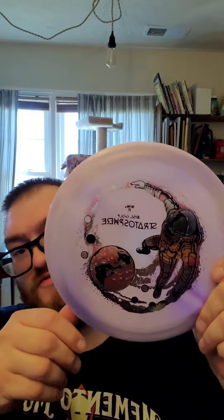Last but not least — wow, this is absolutely beautiful. I believe this company is out of Utah and it is the Winged Discs Stratosphere. Oh my goodness, this is absolutely beautiful. It's all purple and swirly, and the stamp on there has like three different colors — a black, a pink, and silver. It is absolutely beautiful.